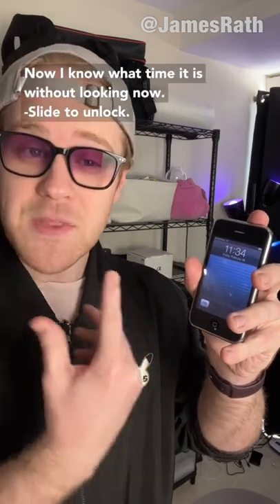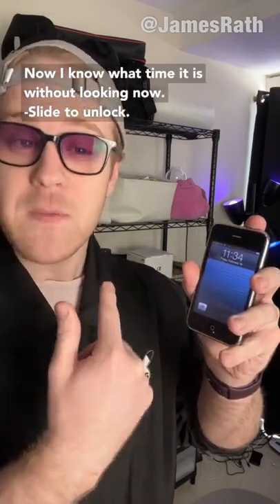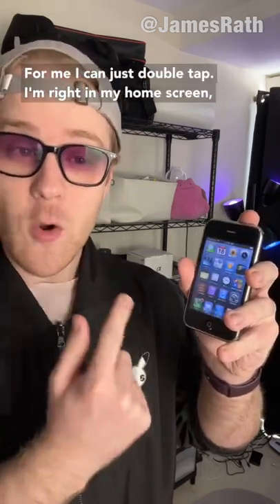11:34. Now I know what time it is without looking. Slide to unlock. Now for me, I can just double tap, and I'm right in my home screen.